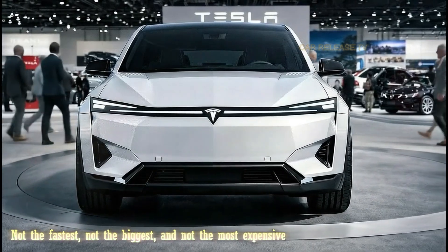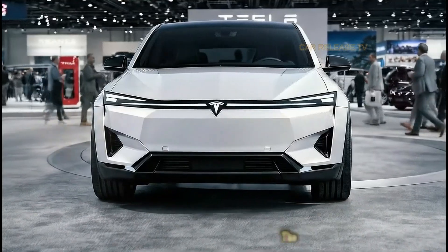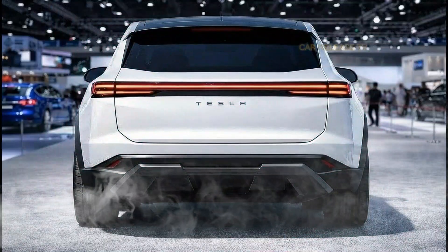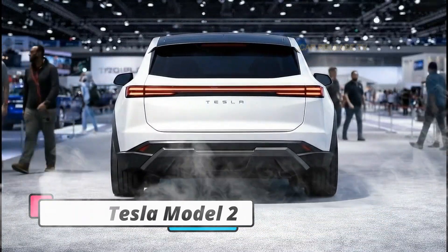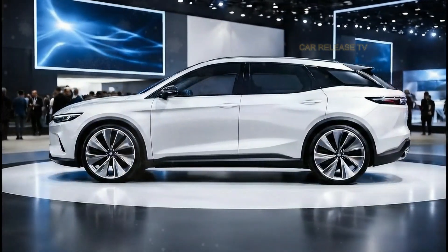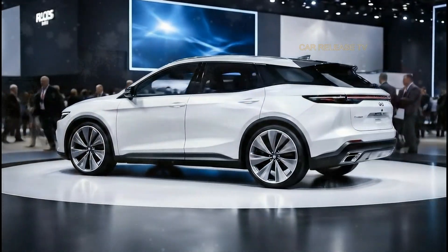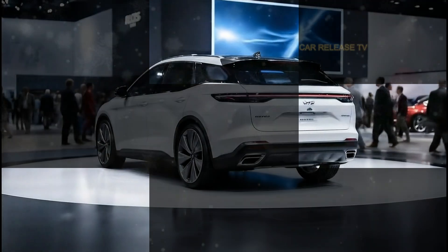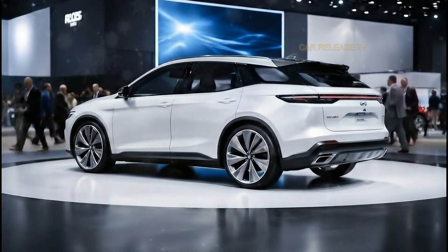What if the most important Tesla is not the fastest, not the biggest, and not the most expensive, but the one designed for everyone? This is the 2026 Tesla Model 2, a compact electric car that could completely change how the world enters the EV era. From its futuristic design to a surprisingly premium interior, there is one detail hidden in this car that might explain why Tesla believes this model will outsell everything else.